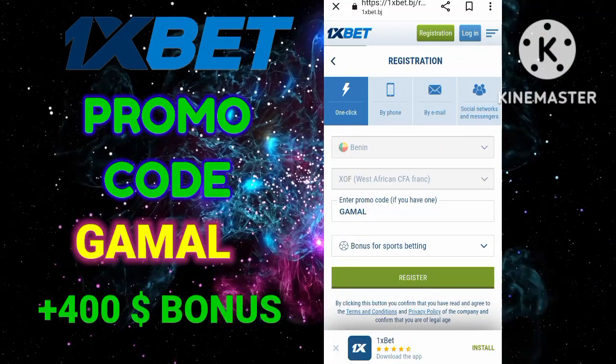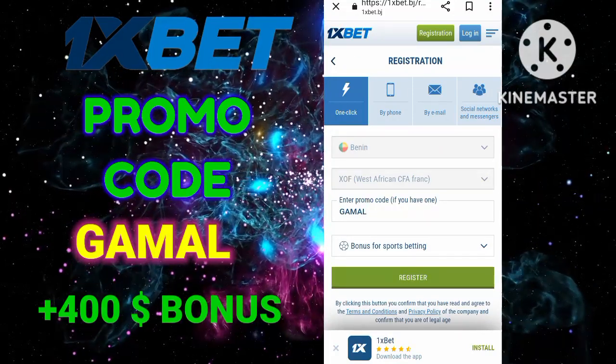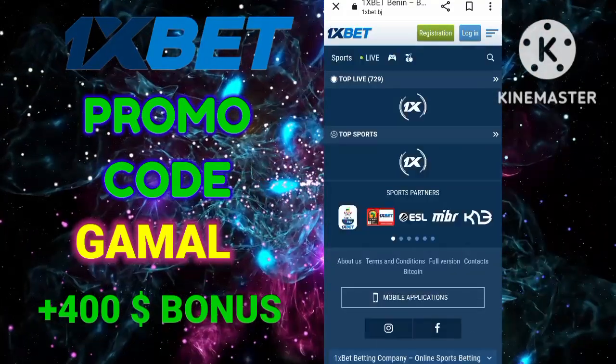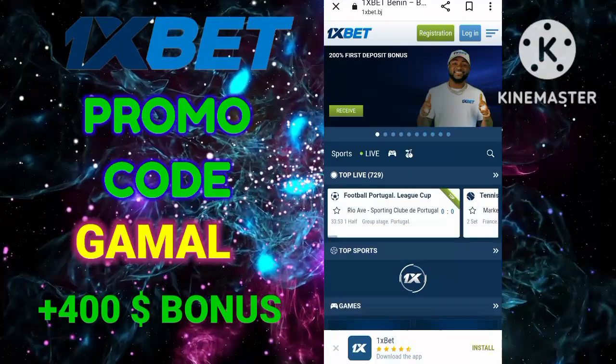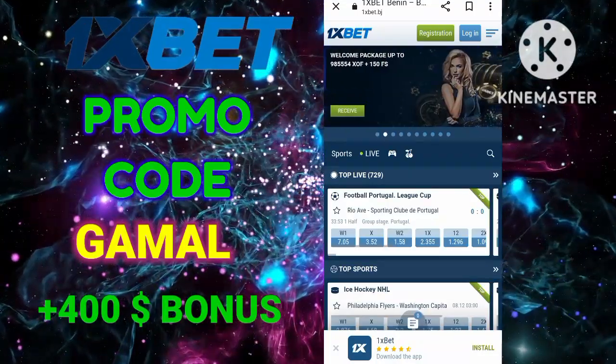With this promo code you will also get a bonus every Monday, Wednesday, and Friday. The promo code GAMAL will be in the description or in the pinned comment. Successful victories, my friend!